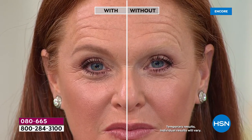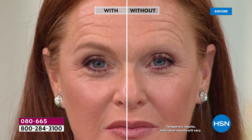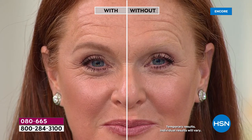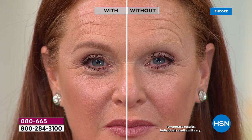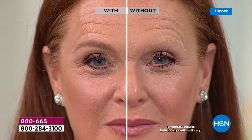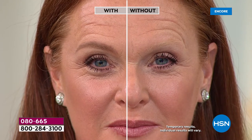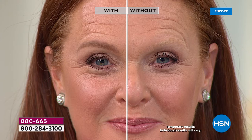Whatever your natural brow shape is, this will enhance it and make your brows look more youthful and volumized. Look at that transformation. Her brow looks more defined, thicker, and more voluminous. And you know what that does to her overall complexion? She looks younger, more wide awake, more polished. Her features are defined - and that is why we love Gimme Brow.